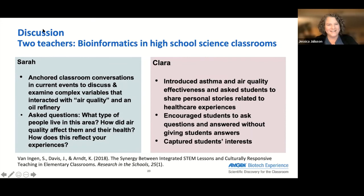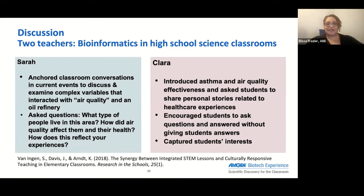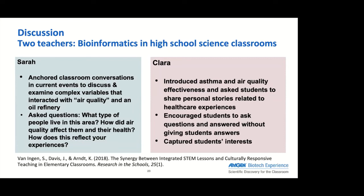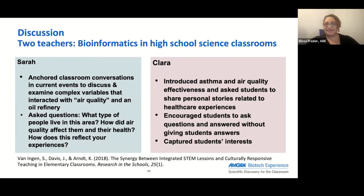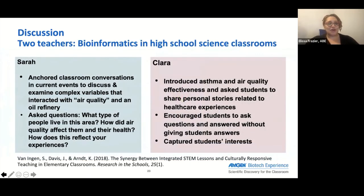Ashley came off mute and shared: 'To me, Sarah's approach seems a bit more traditional and Clara's could be a setup for project-based learning in a way that students are exploring things that matter to them. So I feel like Clara is leaning more towards that social action level.' Thank you, Ashley. Does anyone else have thoughts?